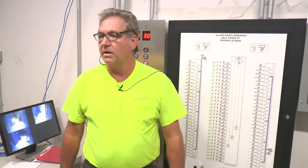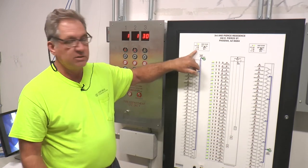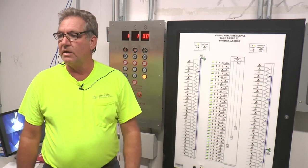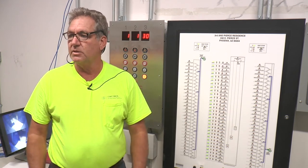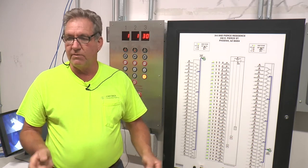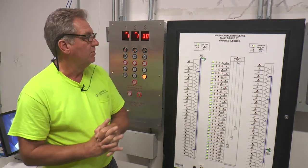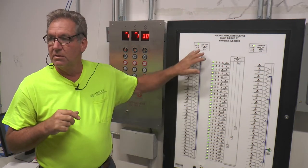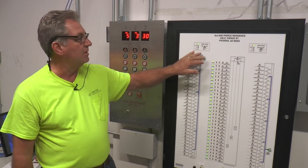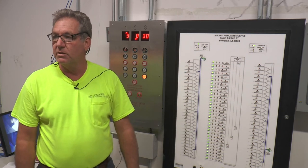That lets you know the fans are running. If, for some reason, a belt blows or something doesn't happen within a certain time, you're going to get a fault light saying something's wrong with that fan. If somebody turns the power off, you'll also get a signal at the panel saying someone pulled the disconnect. If a belt blows or the motor burns up and air stops flowing through that pressure switch, the fault light will come on.